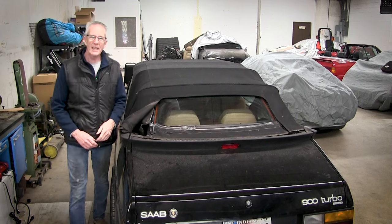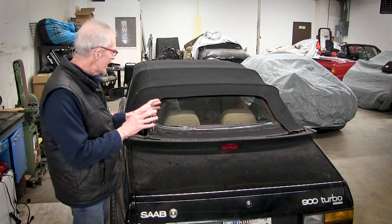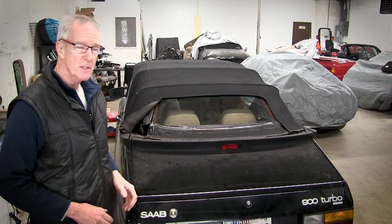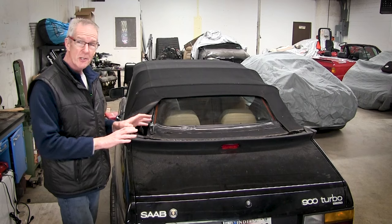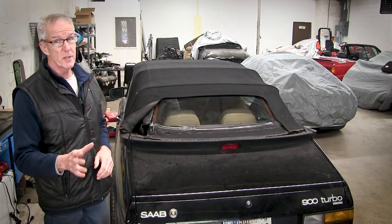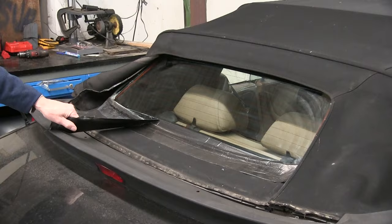Hey Saab fans, good to see you again. Project 91 — getting this turbo convertible ready for sale. The top is in generally pretty good shape, but this rear window shows every bit of its 30-plus years. So it's got to go.